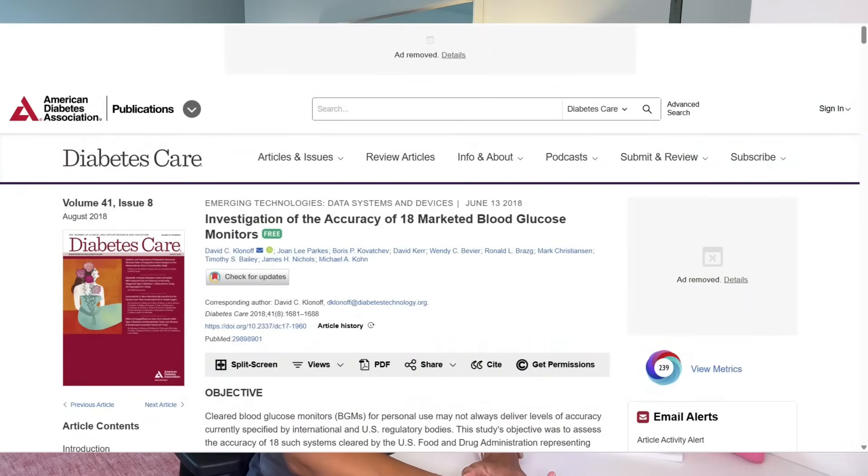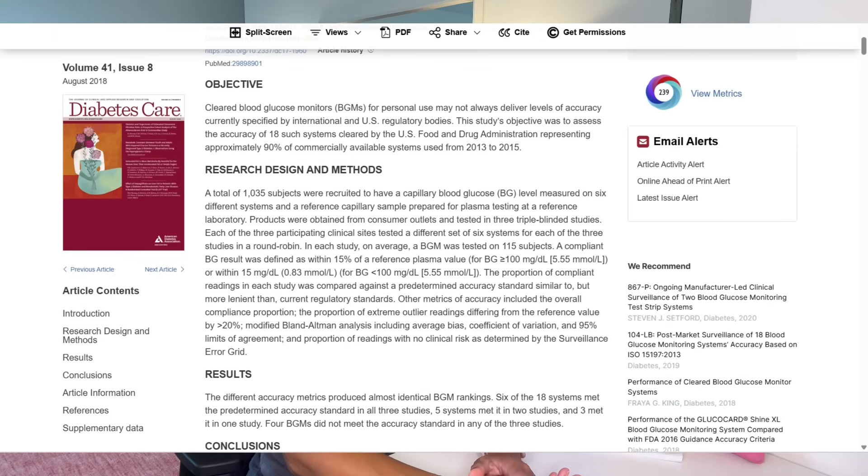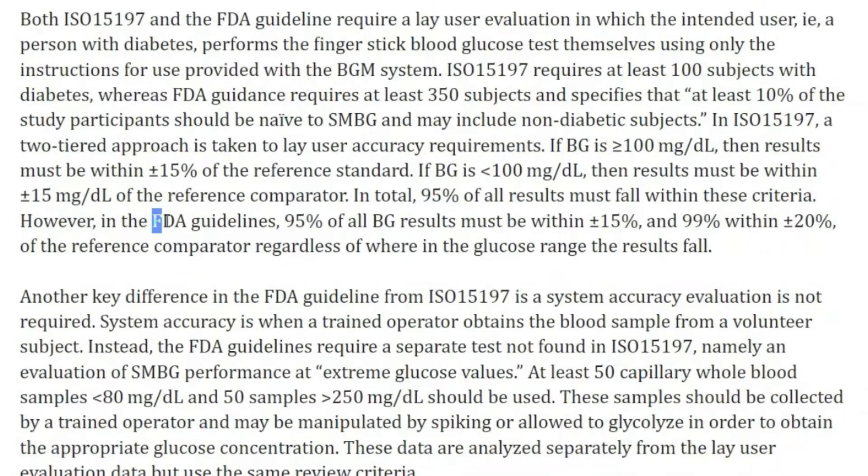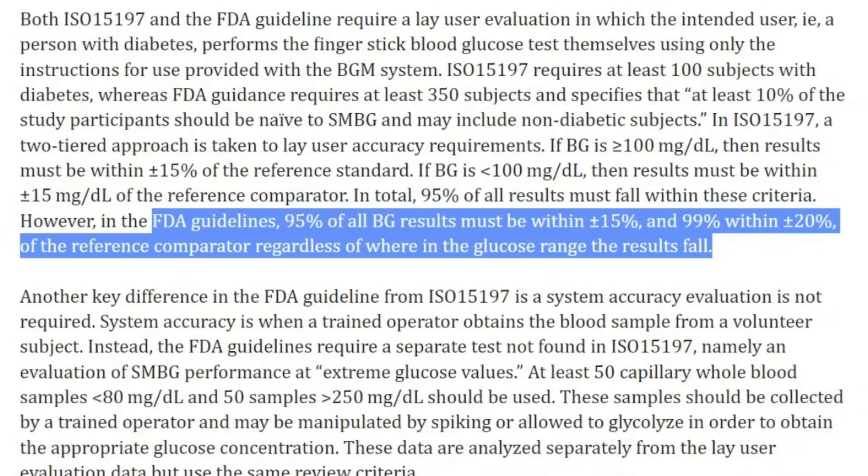Someone kind of did a controlled comparison study, done in 2018, though unfortunately most of the meters I have weren't included. Of the 18 meters they tested, only six lived up to the FDA accuracy definition. According to the FDA, a meter is considered accurate enough if the readings fall within 15% of lab values 95% of the time, and within 20% of those values 99% of the time.